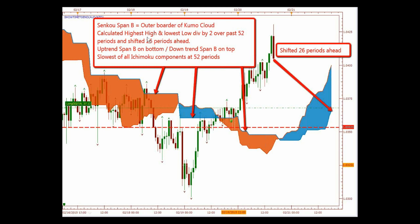Senkou Span B is the other outer border of the Kumo cloud. It's calculated as the highest high and the lowest low divided by 2 over the past 52 periods, and shifted 26 periods ahead. In an uptrend, Span B is on the bottom; in a downtrend, Span B is on the top. It's the slowest of all Ichimoku components at 52 periods. That's why you'll sometimes see it flat, representing a strong support and resistance level.